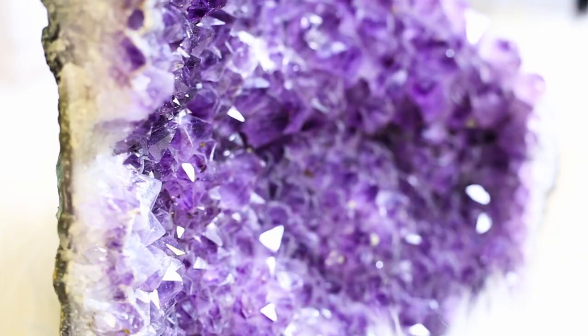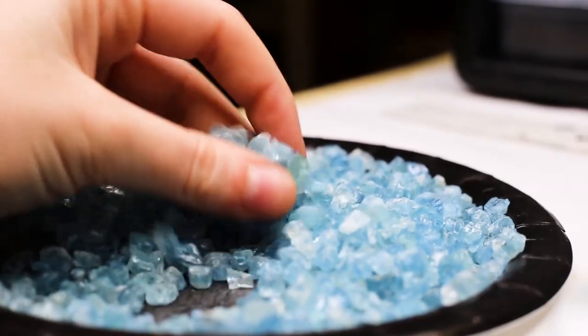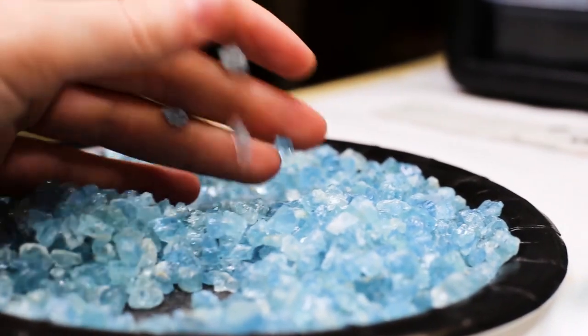Brazilian amethyst and aquamarine, emeralds and diamonds and rubies and sapphires. Most of our gems, like our Australian opals, come directly from the miners, so you know you're getting the best price possible.